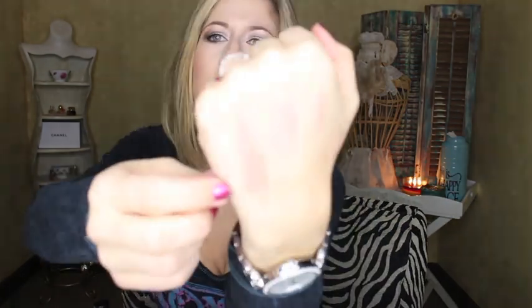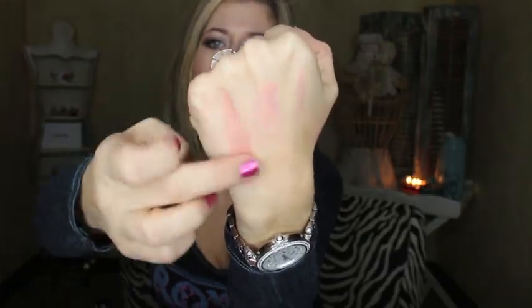Next I got the Too Faced Sweetheart's Perfect Flush Blush — I think this is new, maybe for Valentine's Day or spring. I got the color Peach Beach. It has super cute heart-shaped packaging. It's a pretty shimmery blush, so if you don't like shimmer it's probably not for you, but I think it's phenomenal. It does have some glitter to it but it is beautiful.